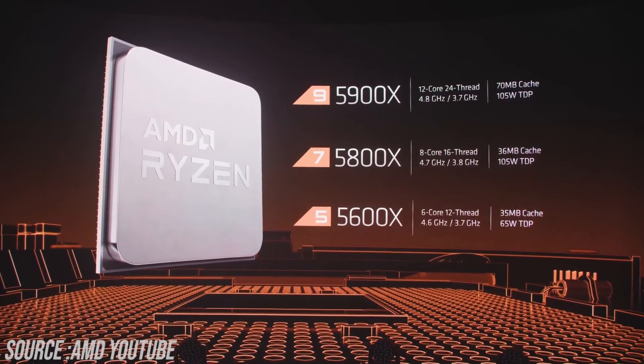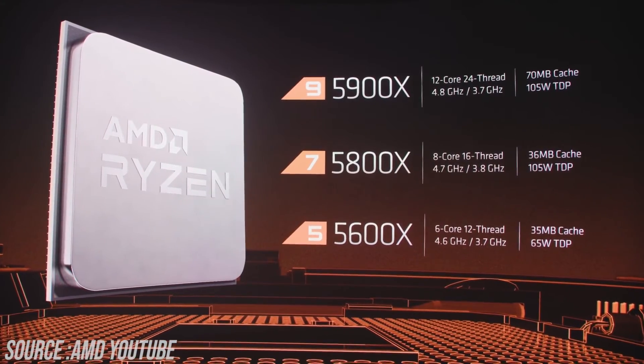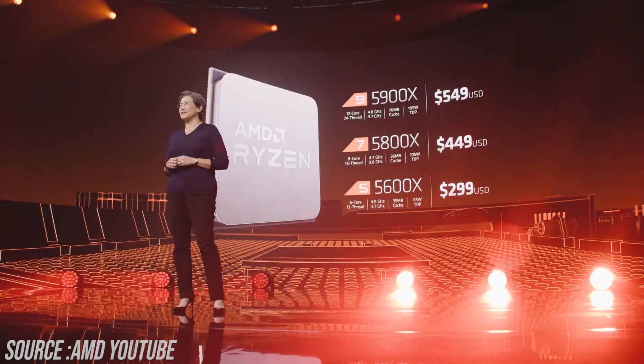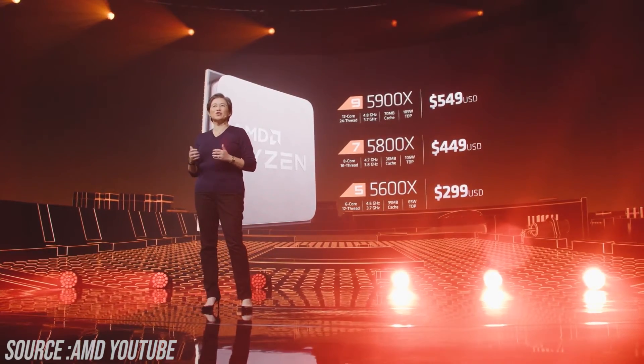The Ryzen 7 5800X is going to be an 8-core, 16-thread CPU with a boost clock of 4.7GHz, and the Ryzen 5 5600X is going to be a 6-core CPU with a 4.6GHz boost clock.